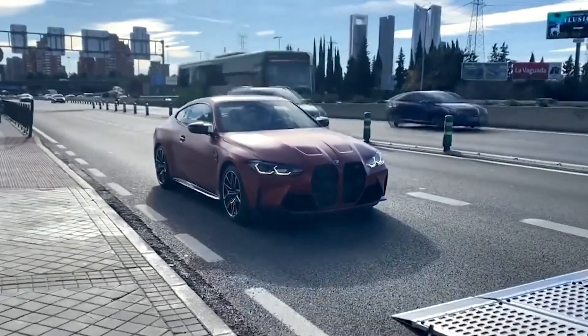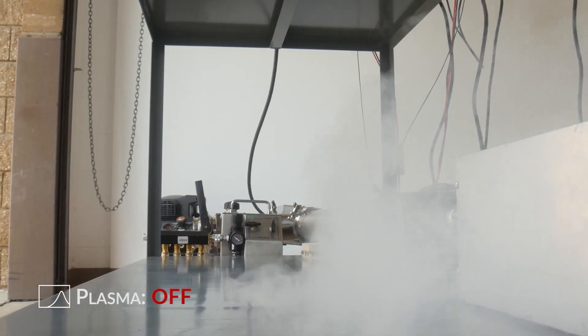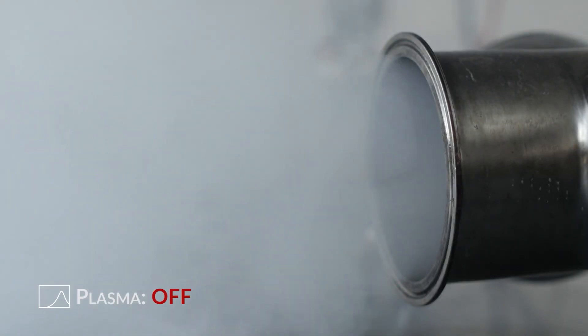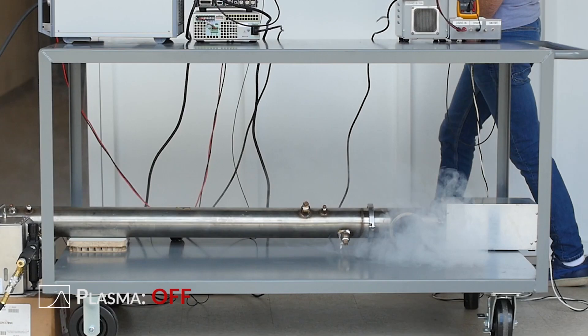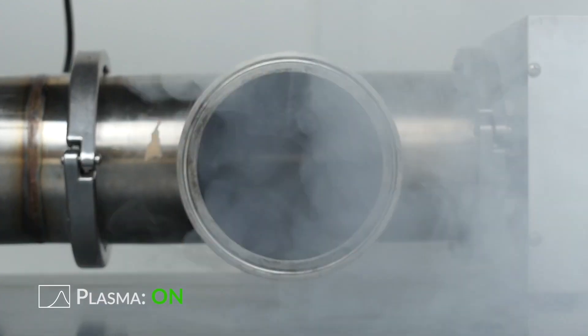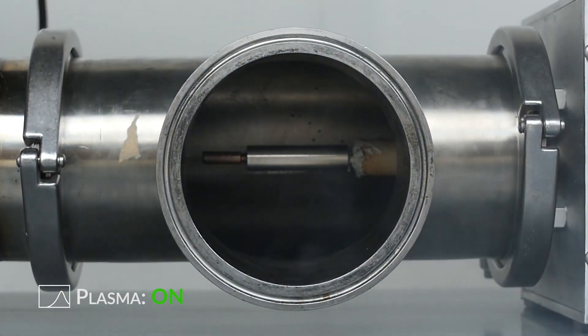Why is this new ignition system so good? It helps improve fuel economy. Improving fuel economy is simple: burn less fuel in the cylinder when cruising. Big car manufacturers know this, and engine developers have been hard at work to make lean mixtures work safely in internal combustion engines. But getting such mixtures to ignite via a spark plug has been problematic — and that's where this new system comes in.